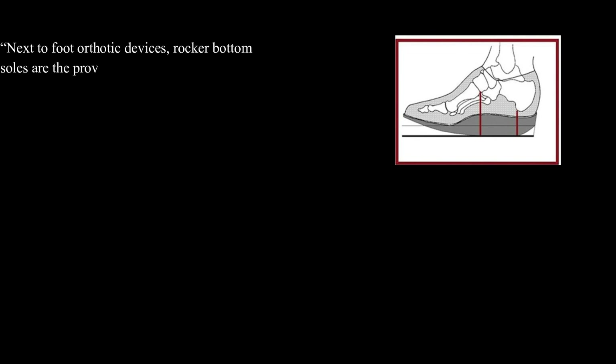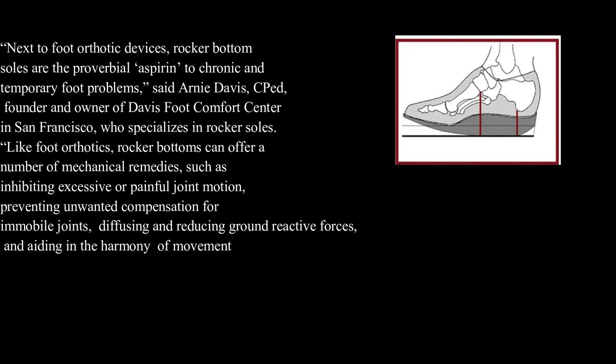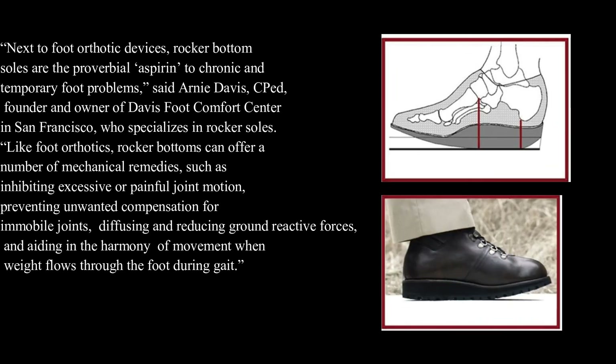Next to foot orthotic devices, rocker bottom soles are the proverbial aspirin to chronic and temporary foot problems, said Arnie Davis, CPED, founder and owner of Davis Foot Comfort Center in San Francisco, who specializes in rocker soles. Like foot orthotics, rocker bottoms can offer a number of mechanical remedies, such as inhibiting excessive or painful joint motion, preventing unwanted compensation for immobile joints, diffusing and reducing ground reactive forces, and aiding in the harmony of movement when weight flows through the foot during gait.